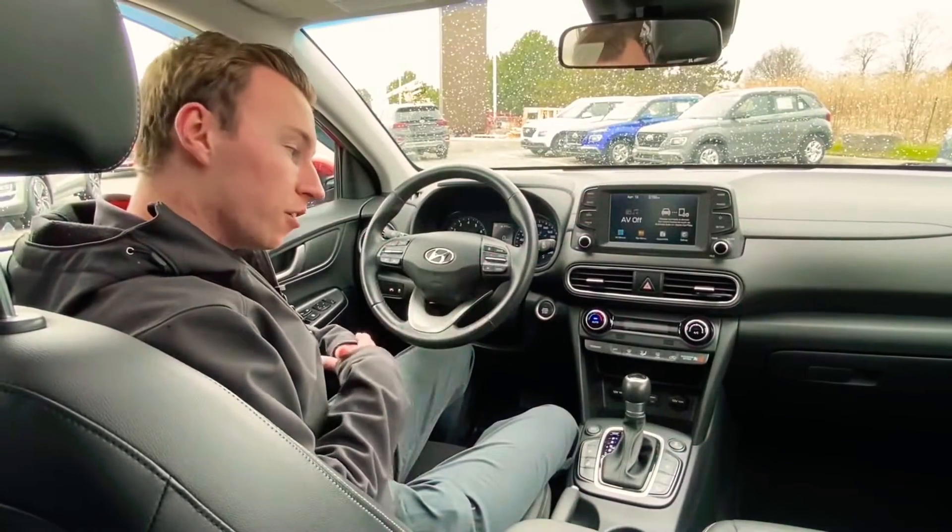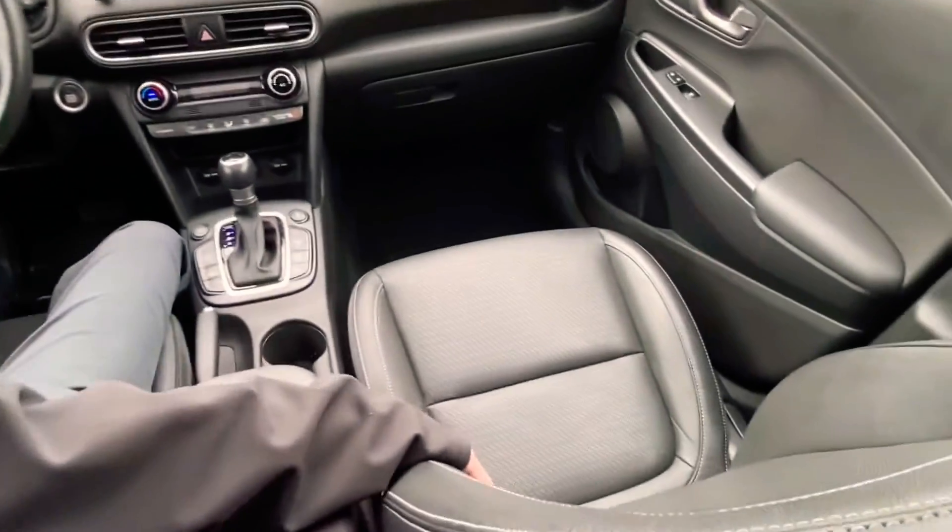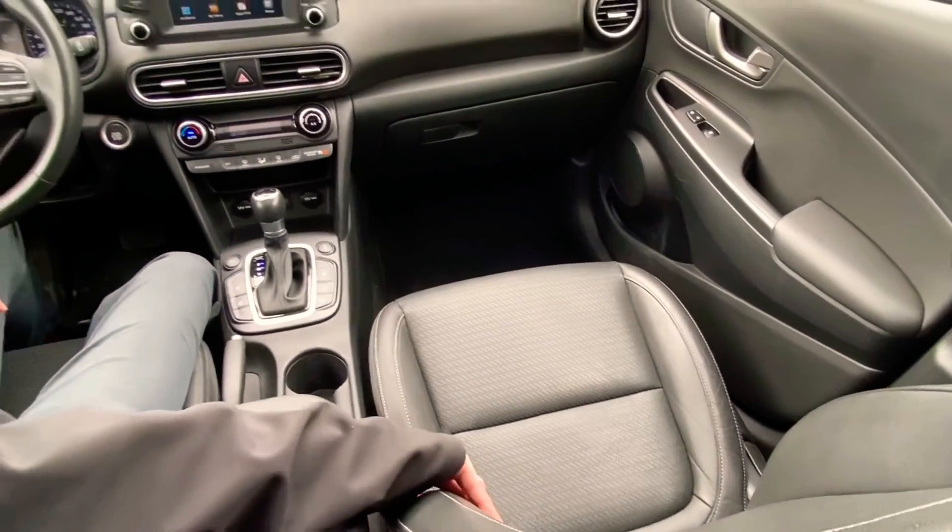Alrighty, so inside the luxury, you get a bunch of features. You get the full leather interior, which is super nice and comfortable. Nice plush leather.